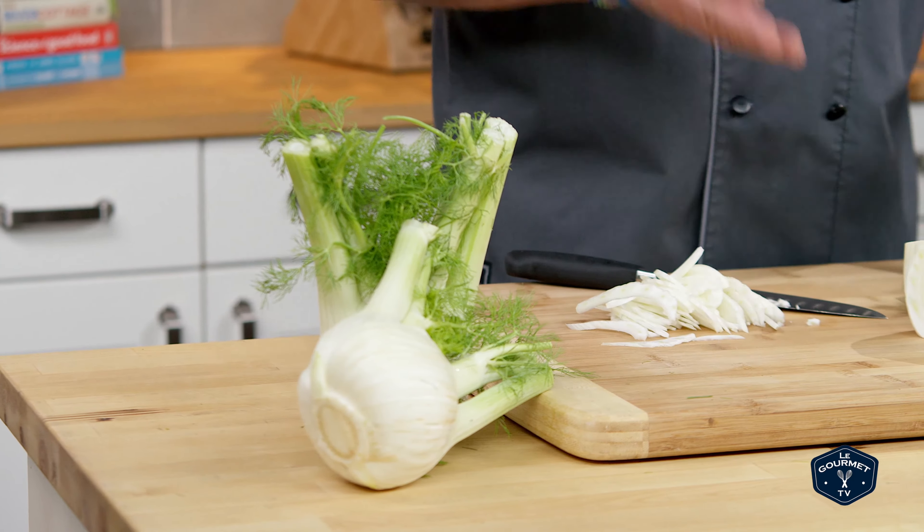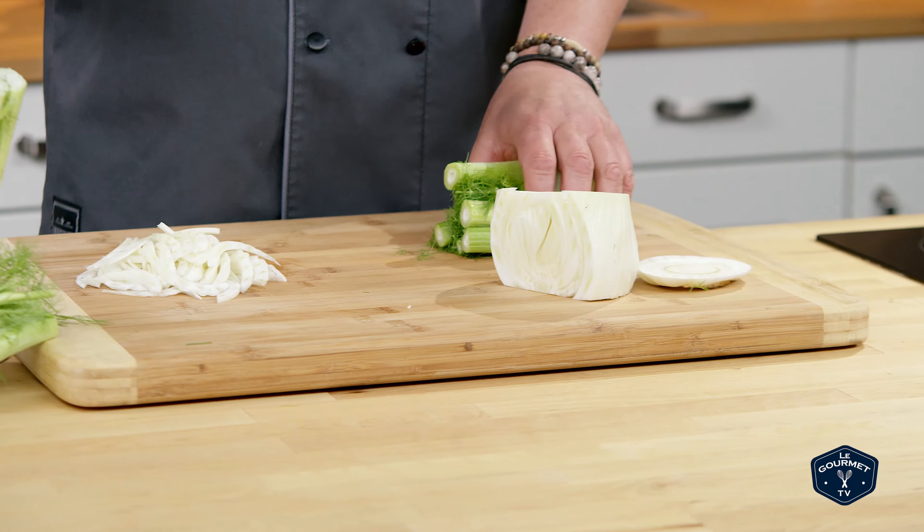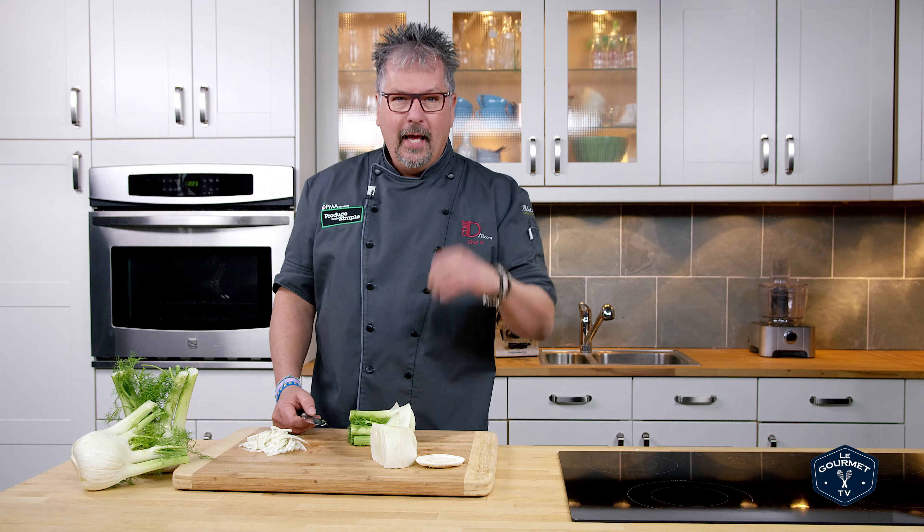For storing your fennel, just store it in your crisper for up to a week. Not only can you use the bottom in great salads, but you can use the top for soups, for stocks, and you can also bake it, grill it, or pan fry it with a little bit of butter and garlic.